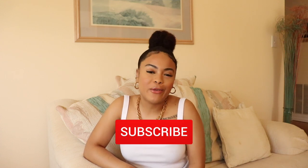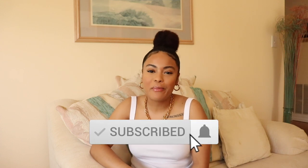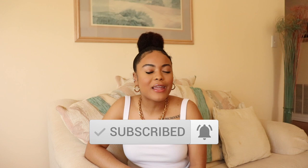Before we jump straight into this video, please be sure to give this video a thumbs up if you enjoy it. Also be sure to subscribe to my channel if you haven't already and hit that notification bell so that you don't miss an upload. Without further ado, let's get straight into the video.